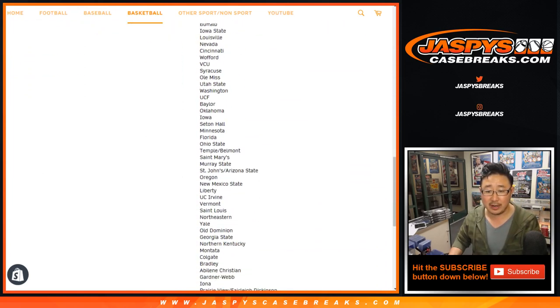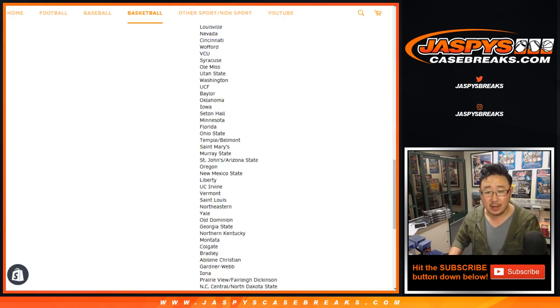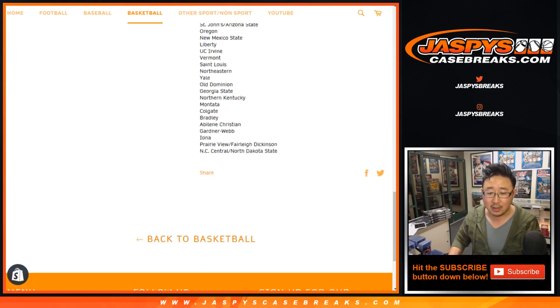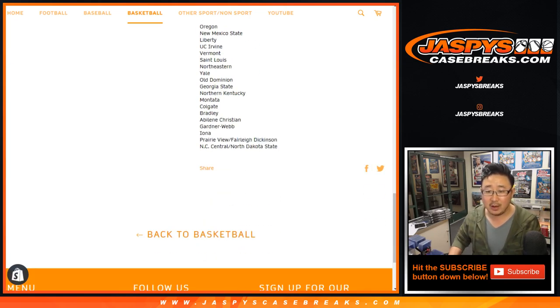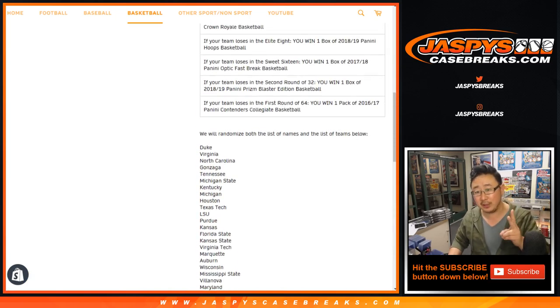We're going to randomize all these teams right here. In this randomizer list, we took out Temple — obviously Belmont won, Arizona State won, Fairley won, and North Dakota State won. So you'll be assigned two of those teams. Double up the list — each spot you purchase will be assigned two teams.